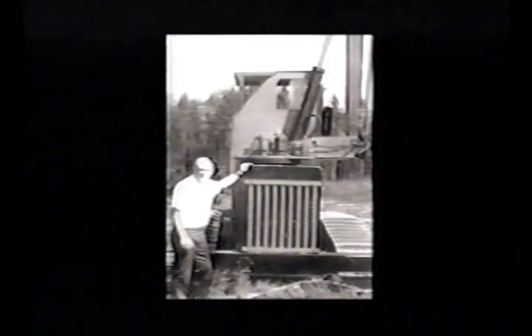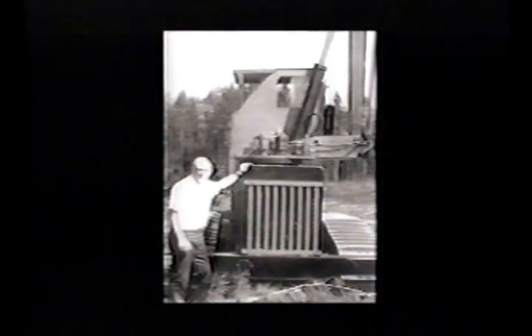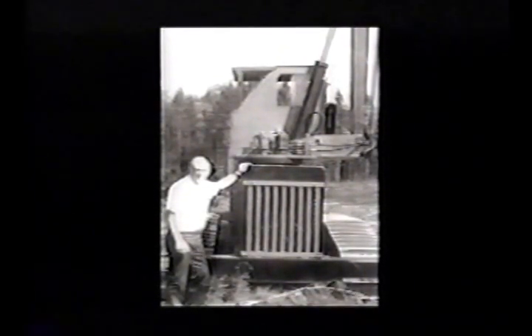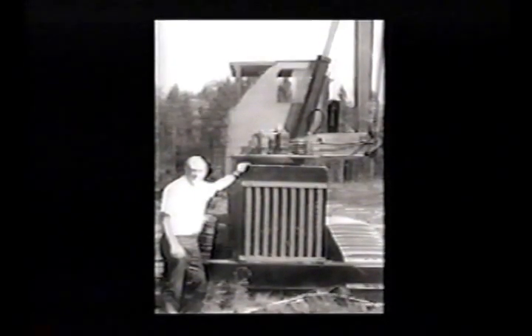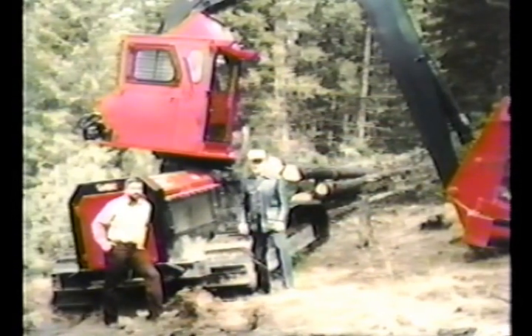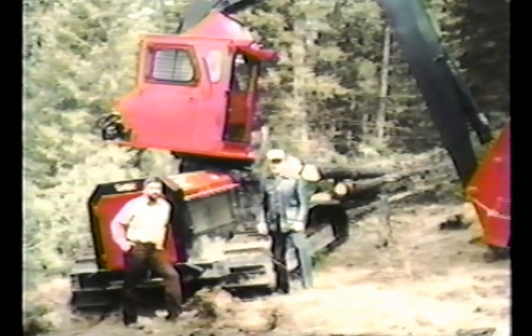Back then, while still a logger, Pat patented a tree-cutting shear and began looking for a cost-effective machine to mount it on. His first attempt was to modify a Timberjack 404 skidder by reversing the operator's seat and installing a shear on the boom. Pat designed a new boom geometry that placed the boom and lift cylinder pivots well behind the center of a rotating turntable. This made the boom's mass act as a counterweight, eliminating the large parasitic counterweight and tail swing.